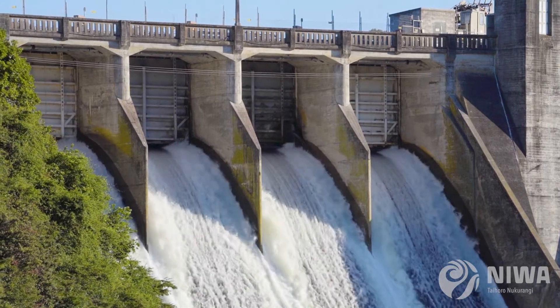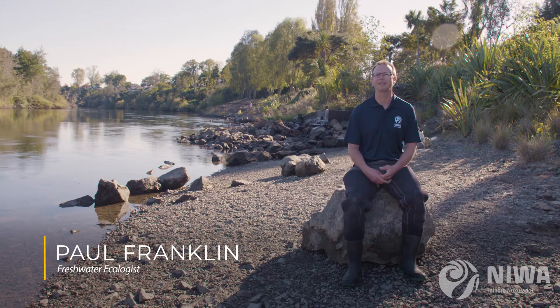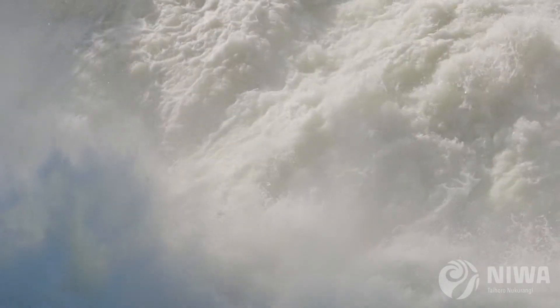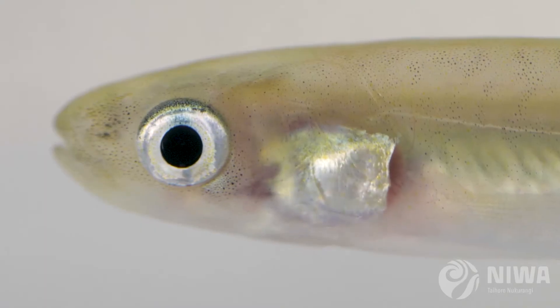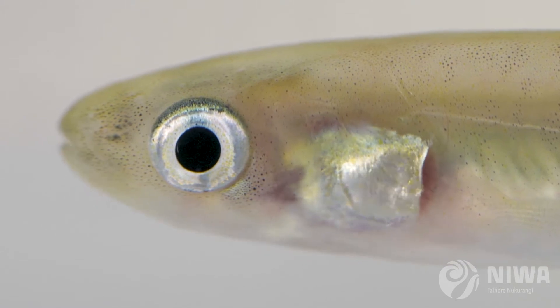That creates a barrier for those fish moving up and trying to get further upstream into their habitats, and ultimately that ends up with a lower abundance of these fish species. It's a major issue for those fish who are trying to make their way up into our streams.